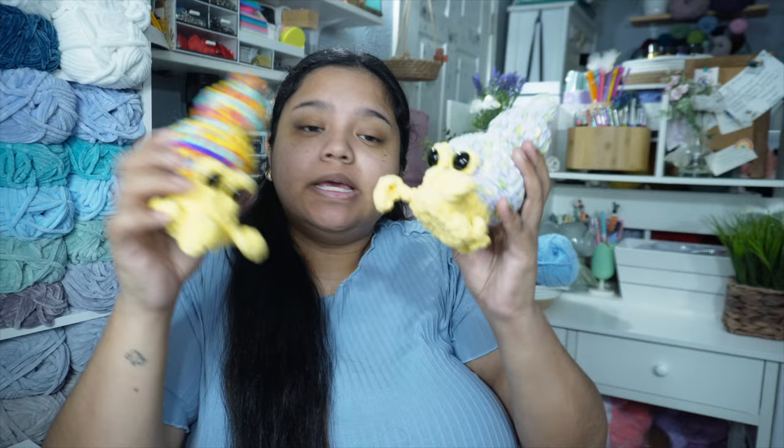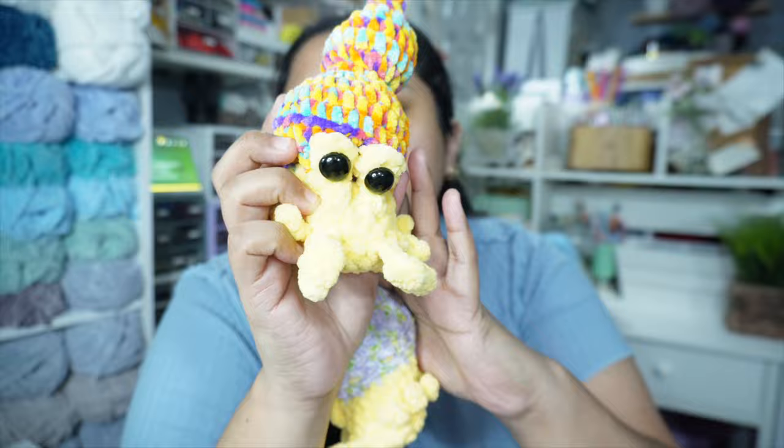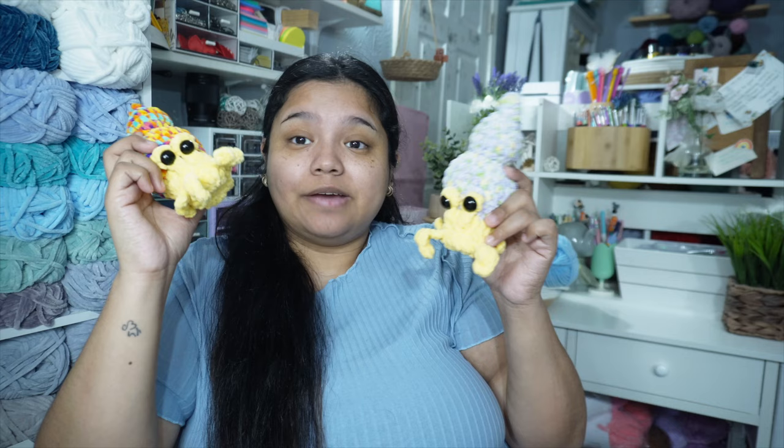The next pattern is by one of my besties — Stitches by Pathy. She made this adorable little Hermes the Hermit Crab. It has so many mods — little bubbles, little frills. I made the original one and it's adorable. I made two: one with a colorful yellow palette and a floral one. I think right now she has the pattern tester call going and will be releasing it soon, so make sure you go check that out.